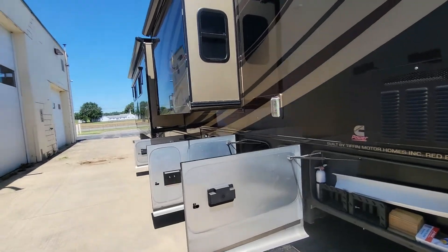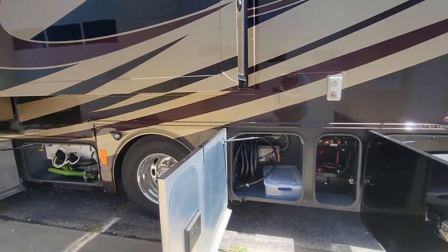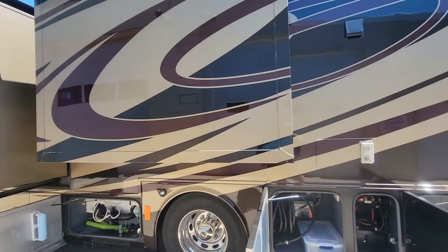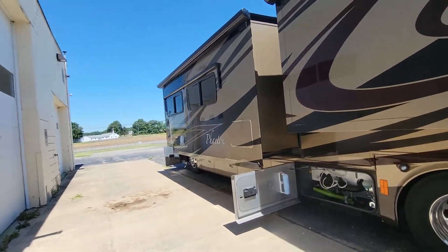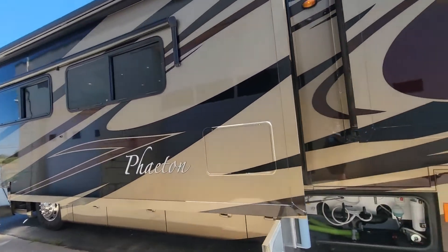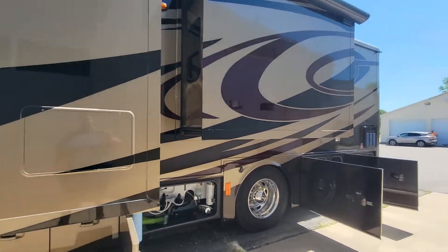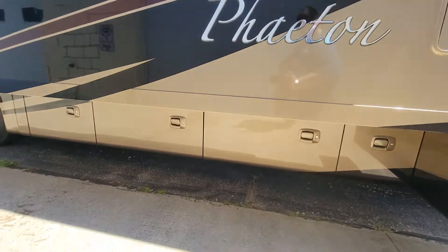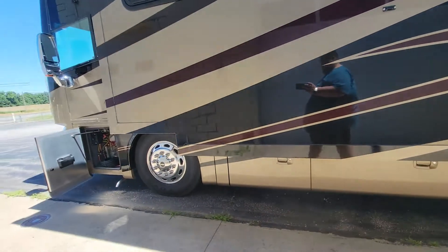There's more storage back here as well. As you can see, this bump-out here is much larger than on the other side, and this area is over the bedroom. There are more storage doors down here that are locked but accessible, as I said, on both sides.